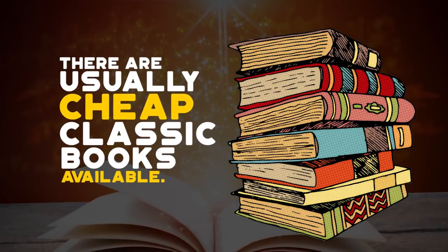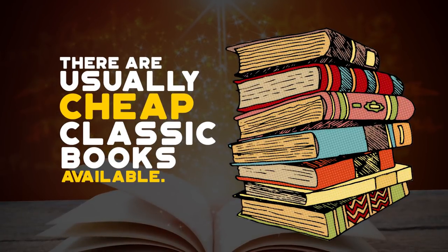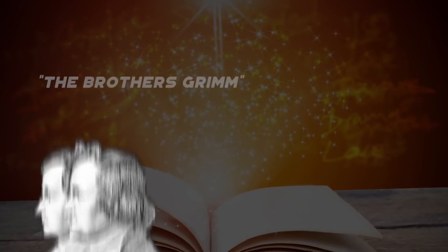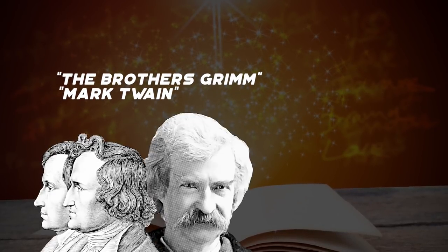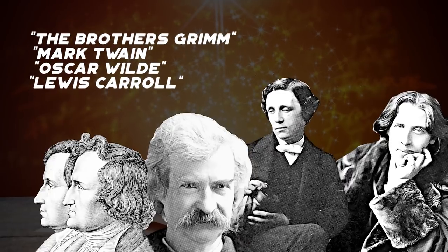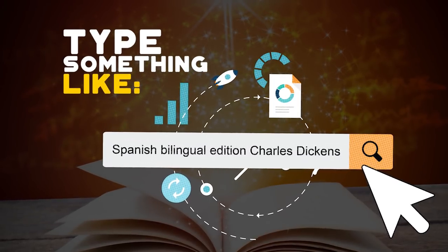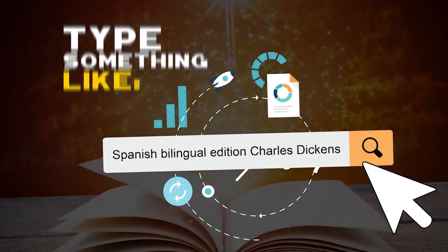There are many free or cheap classic books available because the copyright laws protecting them have expired. Search for classic authors like The Brothers Grimm, Mark Twain, Oscar Wilde, Lewis Carroll, or Charles Dickens. If you are looking for a Spanish bilingual novel on Amazon, for example, you could type something like "Spanish bilingual edition Charles Dickens."